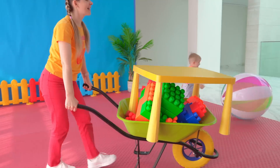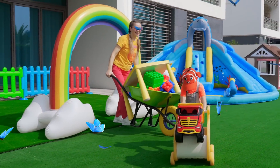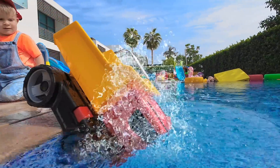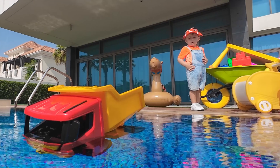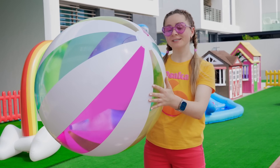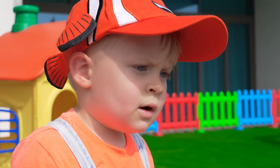Forward! Yay! Will the big toy truck sink? No, it's floating! Oliver, will the ball sink or float? Hmm... Float!